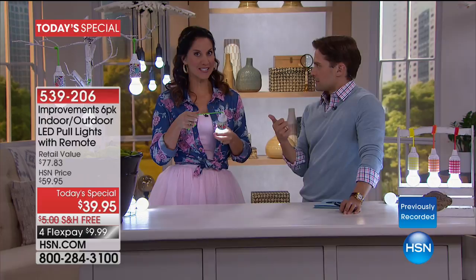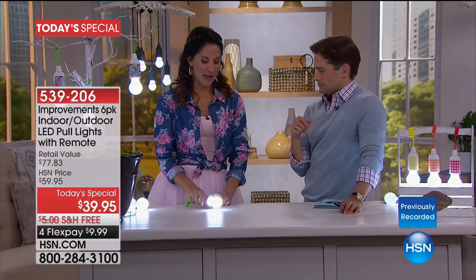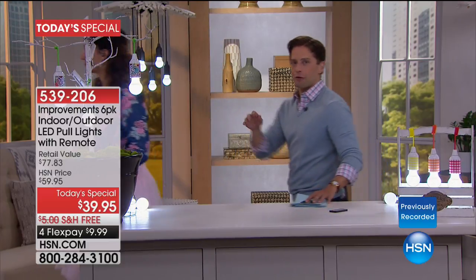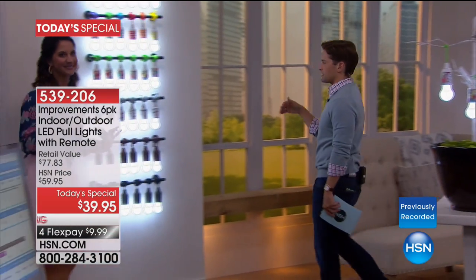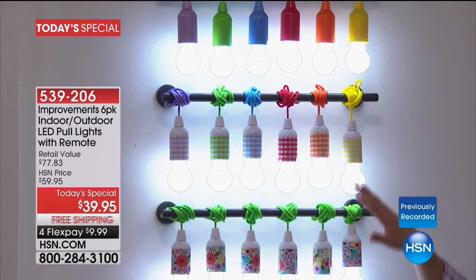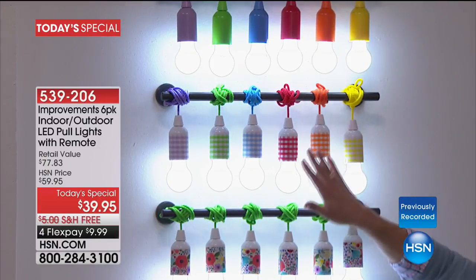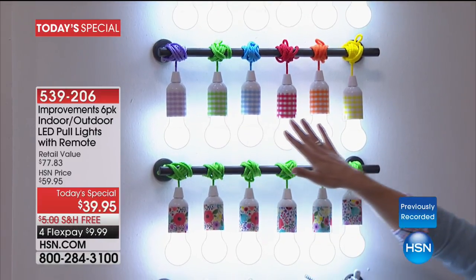They're weather resistant, shatterproof, LED, and totally cool to the touch — safe for everybody. They also come with lots of cord so you can decorate and hang them easily. You choose solid colors, you choose gingham — a wide variety of rainbow colors in a cute gingham design.